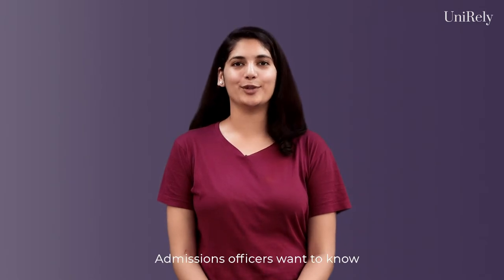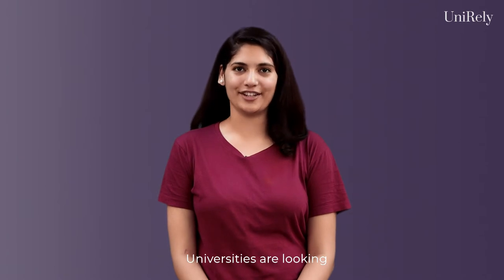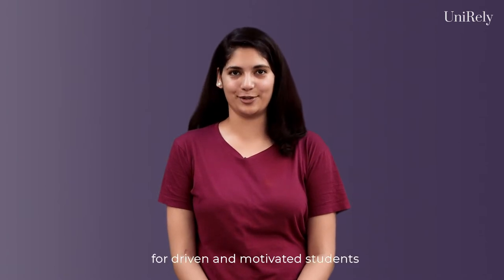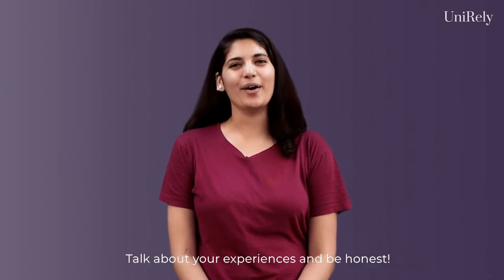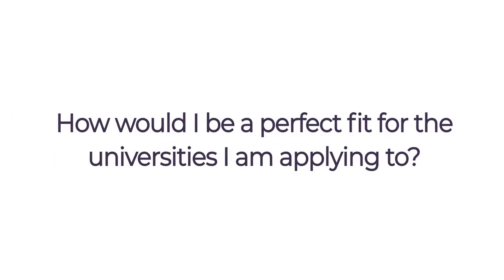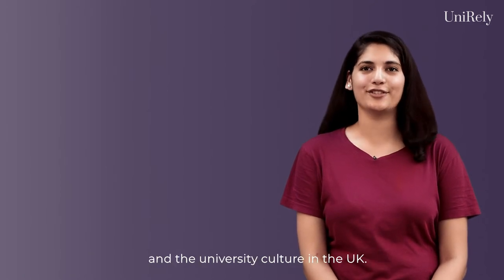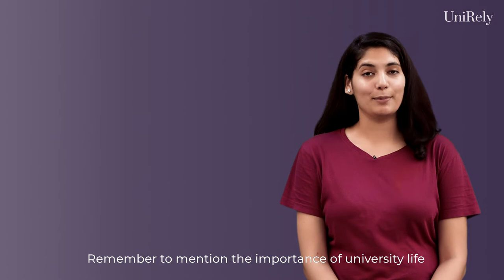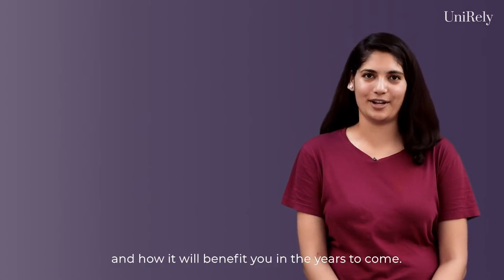Admissions officers want to know how you are different from the other applicants. Universities are looking for driven and motivated students, so make sure your SOP is not generic and dull. Talk about your experiences and be honest. Make sure you do some research about your chosen course and the university culture in the UK. Remember to mention the importance of university life and how it will benefit you in the years to come.